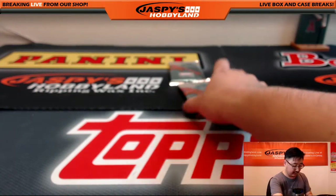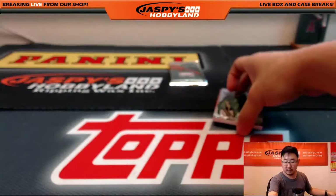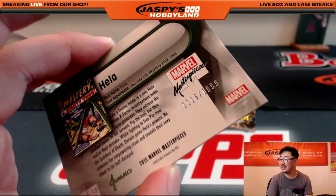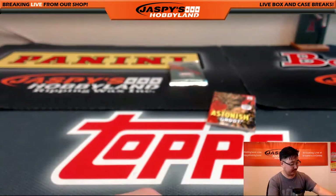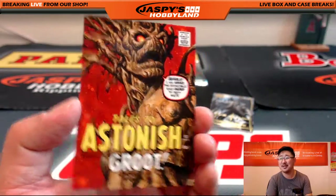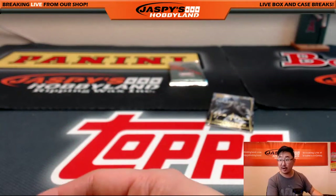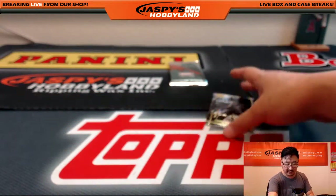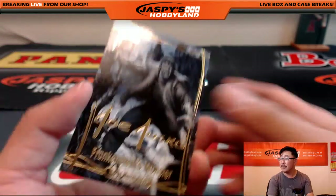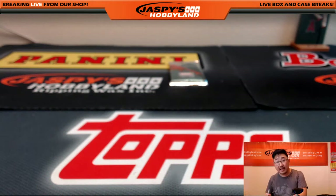All right John, you also have pack 11. There it is, good luck. Gila — 1116 out of 1999. I am Groot — Tales to Astonish Groot, 265 out of 999. Kyle, we are streaming on YouTube — try watching on YouTube if Breakers.tv is failing you, just go to YouTube.com slash Jaspi's Hobbyland. There's Frankenstein's Monster. So that was for you, John. Thank you very much for grabbing those two packs.